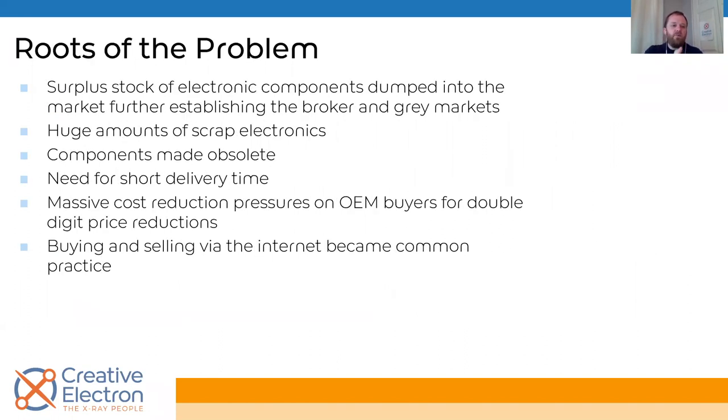The roots of the problem: basically the surplus stock of legitimate electronic components that big franchise distributors don't want to deal with anymore — they have to sell them to somebody. That creates independent distributors and brokers who essentially become this gray market. Once you have that established, it can be flooded with counterfeits. We also have a huge amount of scrap electronics — we generate and consume more electronics, and environmentally we don't want to just throw them in the landfill. So they get shipped off and you end up harvesting components from there, and again you're in this gray area.